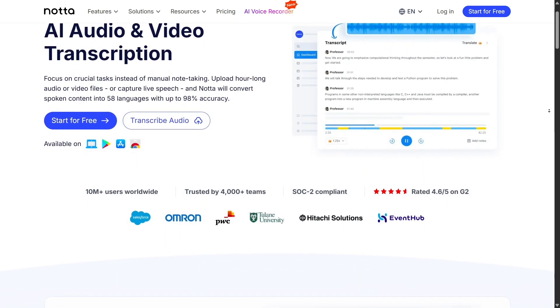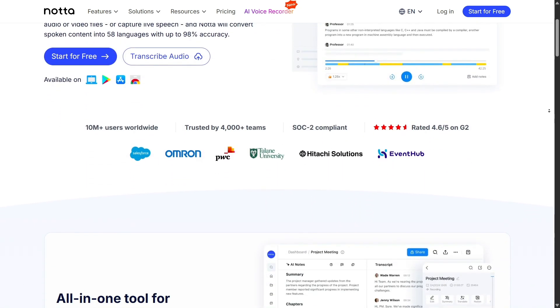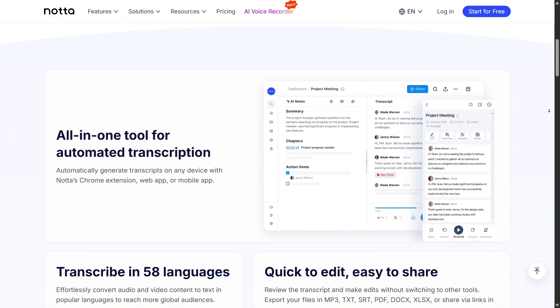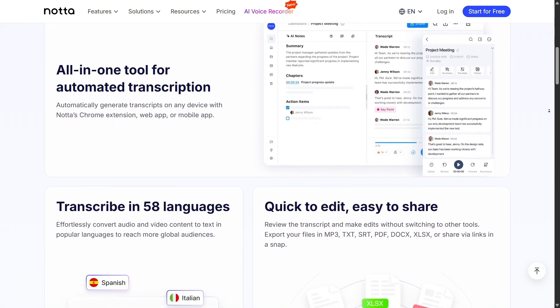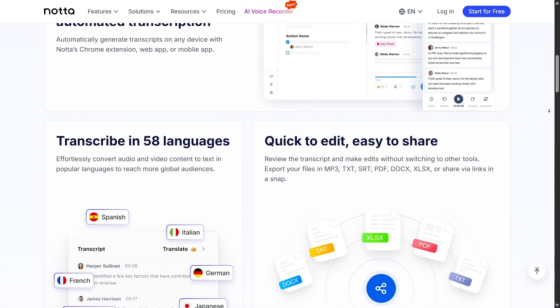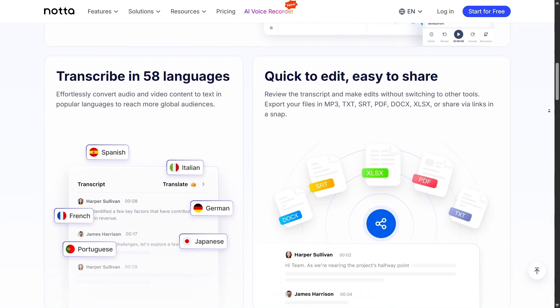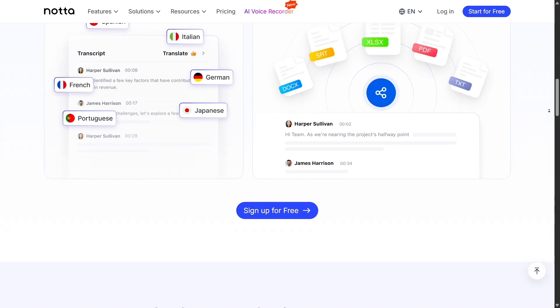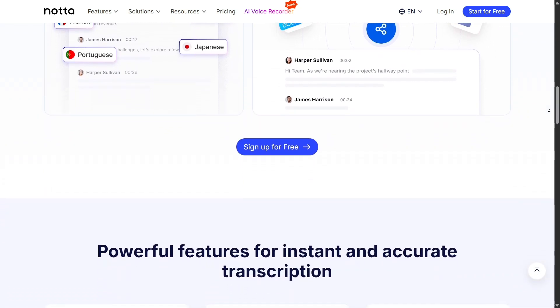But NADA doesn't just stop at transcription — it also generates AI-powered summaries for your recordings. After a long meeting, you don't need to scroll through every word. NADA will automatically highlight decisions made, key action items, and important takeaways. This saves a tremendous amount of time for both individuals and teams.